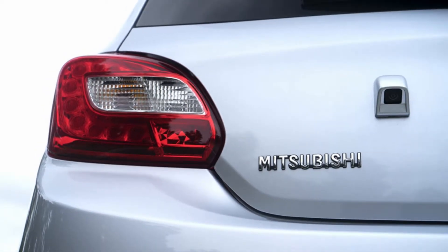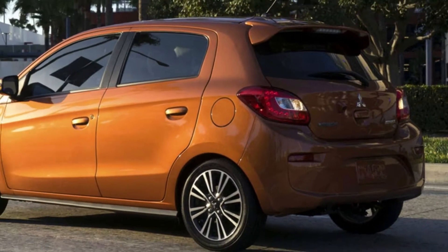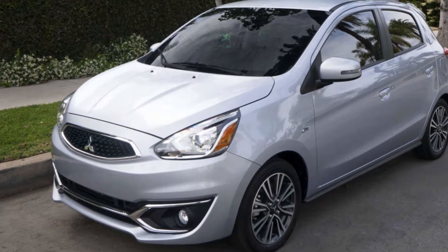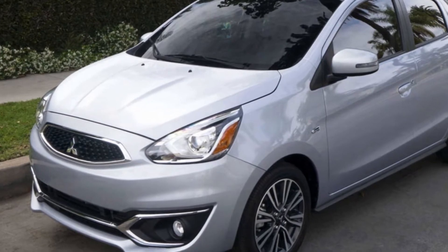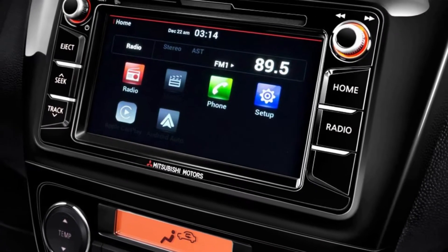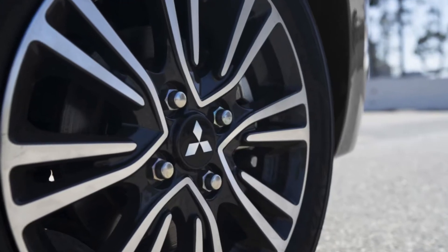Use less fuel, spend less money, and tell that gas pump you need some space. Mirage gives you hybrid-like efficiency without the hybrid pricing. Compare Mirage's best-in-class MPG to the competition and see for yourself.